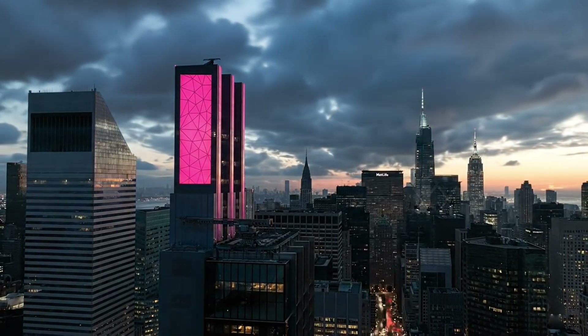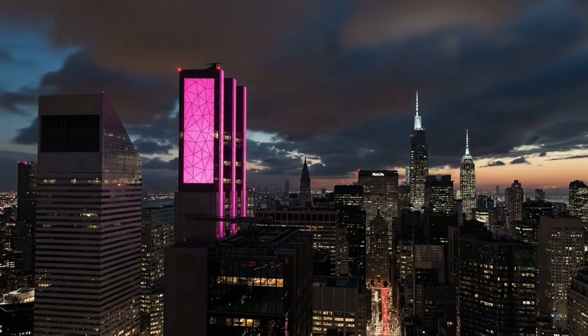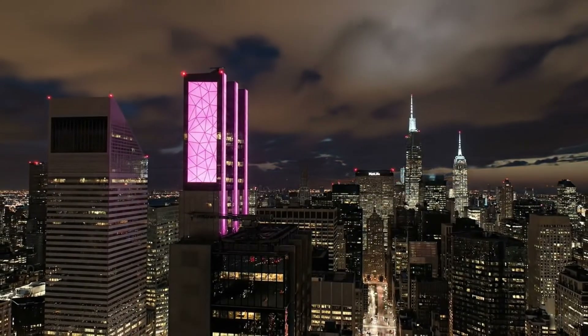See those three illuminated blades slicing the night sky? They aren't just decoration. They are the crowning jewel of a billion-dollar gamble to save Park Avenue from becoming a relic.